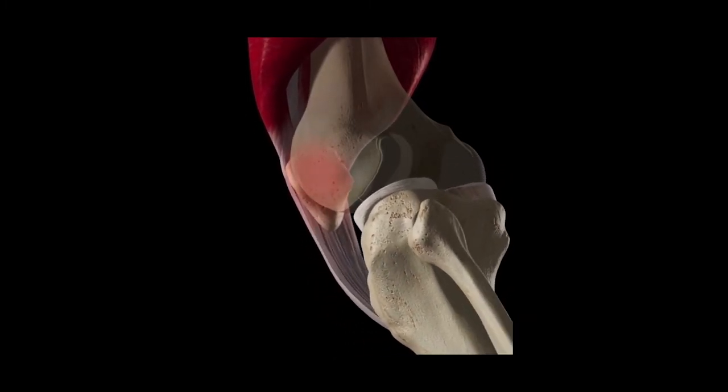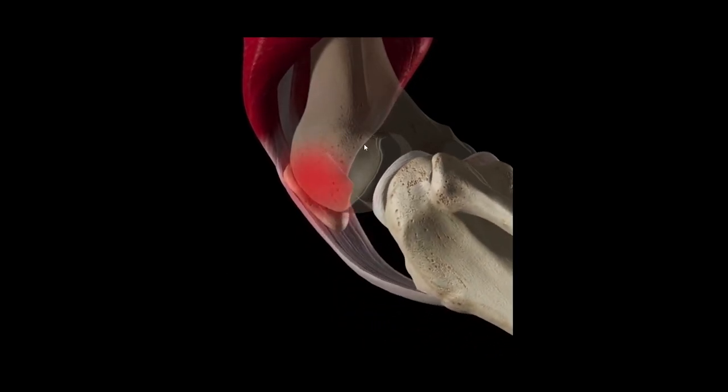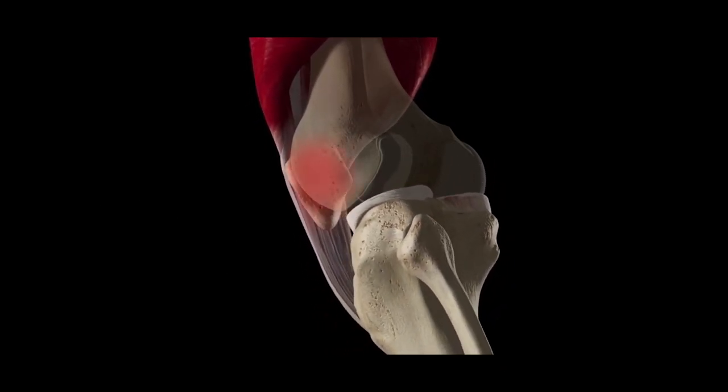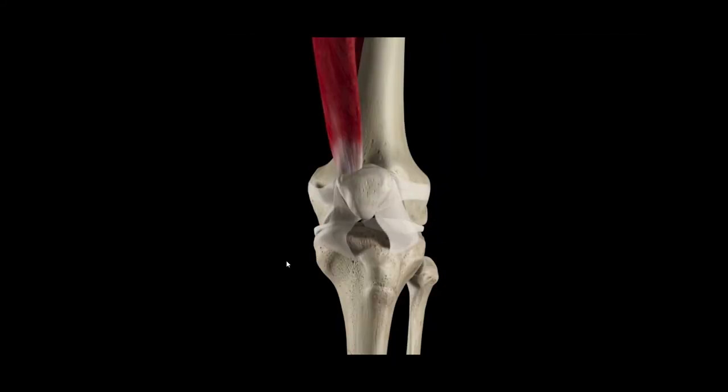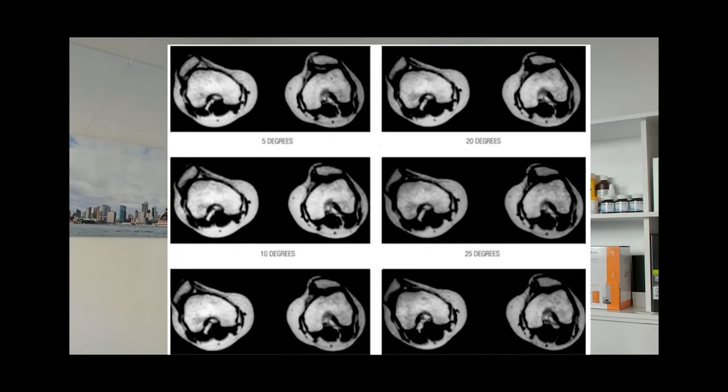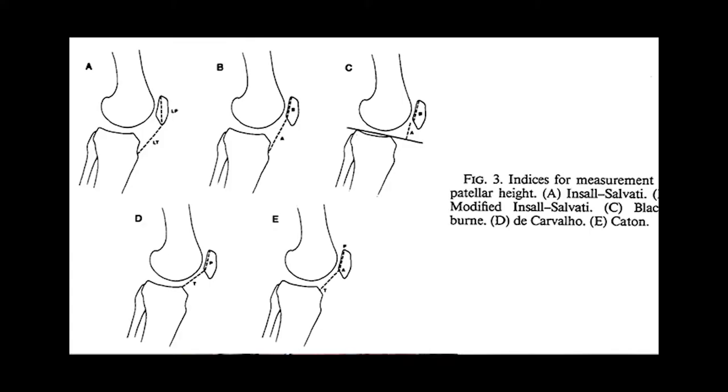Most of the features of patellofemoral pain syndrome are clinical and functional, because it's a dynamic process. A classical history is one of pain in the presence of some of the known risk factors. Particularly we see patients with pain during a squat or lunge movement, and on examination there's often tenderness of the edge of the kneecap, as well as a grinding sensation or crepitus. The major diagnoses to exclude are instability of the kneecap — that is dislocations — and a condition called excessive lateral pressure syndrome, where there's a much more severe mechanical overload on the outer part of the patella due to malalignment. Imaging findings such as a high seated kneecap or thinning of the cartilage on MRI also support the diagnosis, but these are not essential.